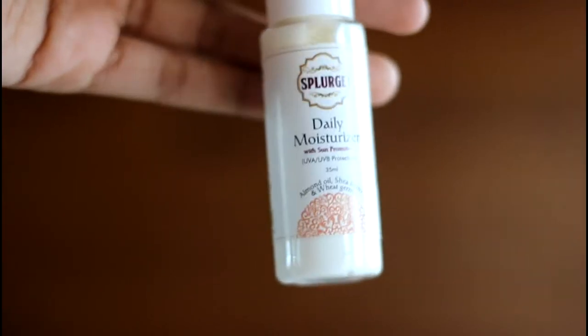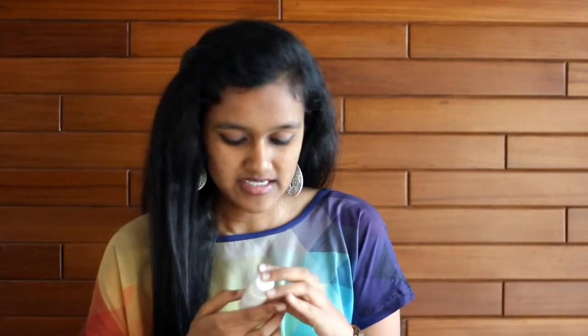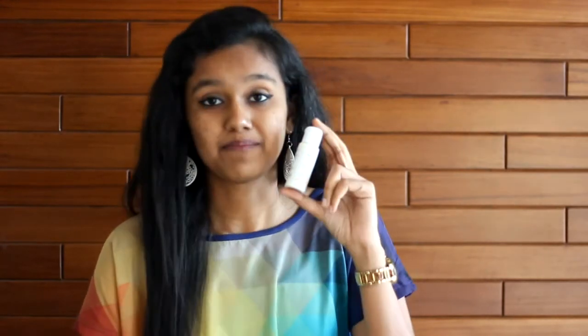The next product is by Slurge. It's a daily moisturiser with sun protection — UVA and UVB. It comes with Argan Oil, Shea Butter, and Wheat Germ. The MRP isn't written because it's a sample and not for sale. It's 35ml and it's a basic moisturiser — you apply it before or after your shower. That's the second product.